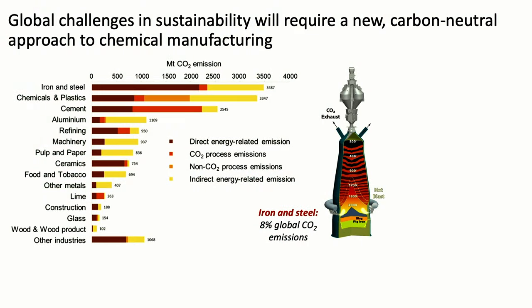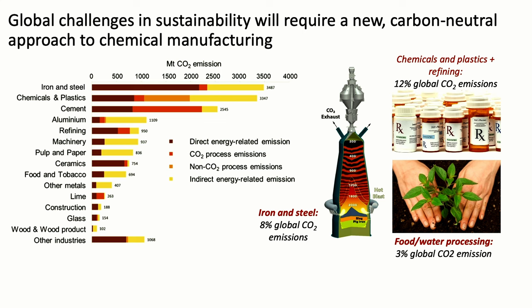Looking at some of the plots Richard showed earlier is what inspired my laboratory to think about decarbonizing processes related to chemical manufacturing — things like ethylene, polyethylene, plastics, ammonia for fertilizers and food synthesis, steel, and single-use consumer products. Those contribute collectively over 20% of all global greenhouse gas emissions — a big opportunity to decarbonize industry.